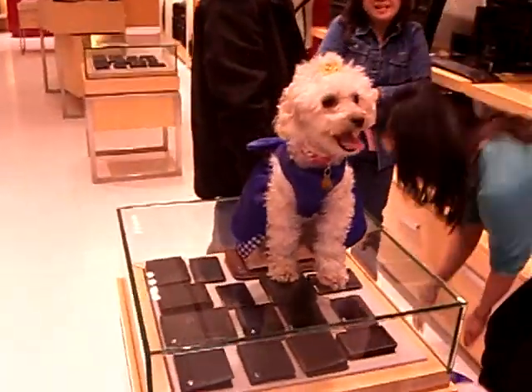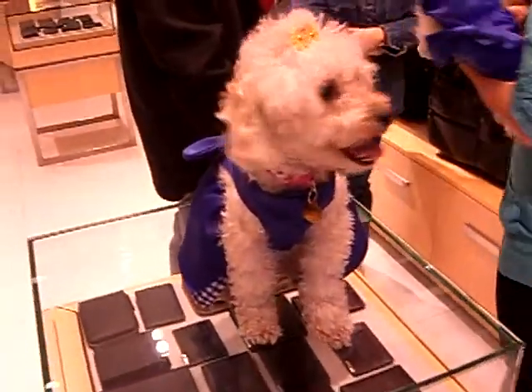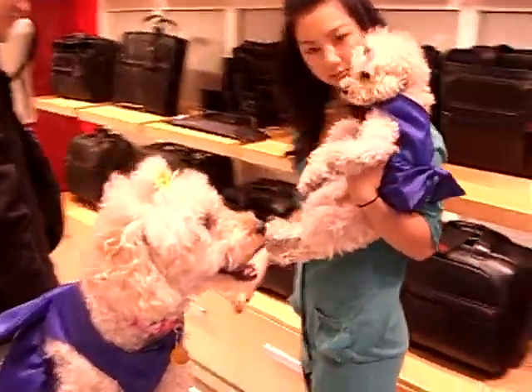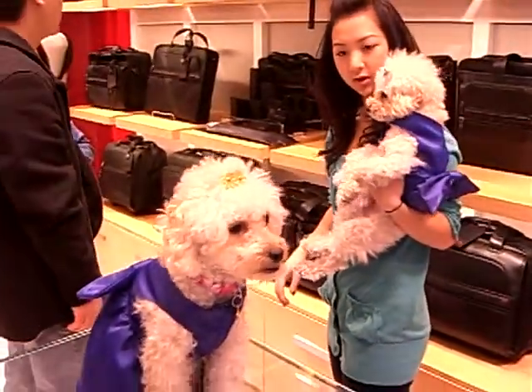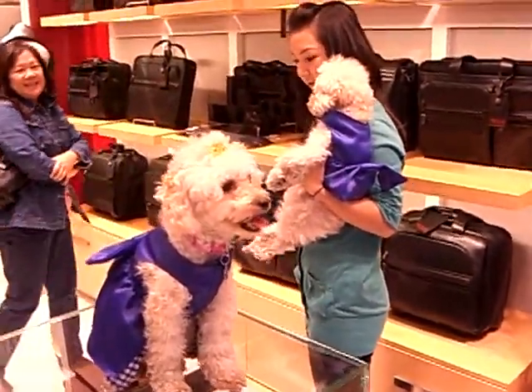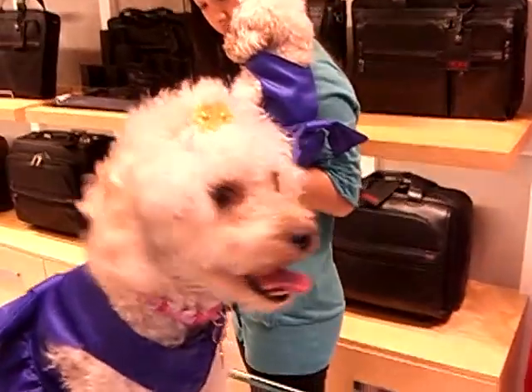Yeah, this one has an underbite. She's funny. Just a little. Coconut. You should look at her face — her face is really funny. You're so cute.